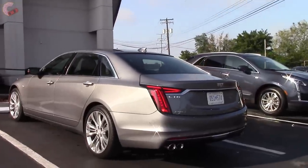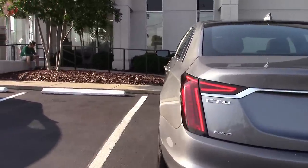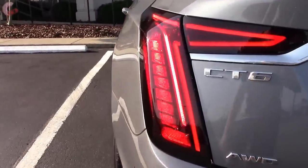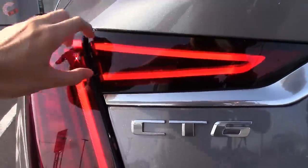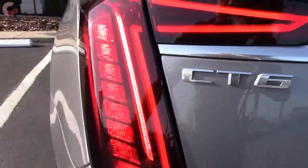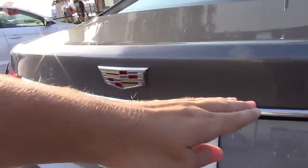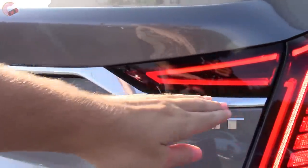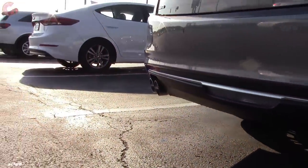Moving around to the back, we've got the brand new tail light design. It's very beautiful. You now have this jet accent that comes in with one accent light that comes all the way down and around. Across the back you have a new chrome accent that connects the two tail lights.